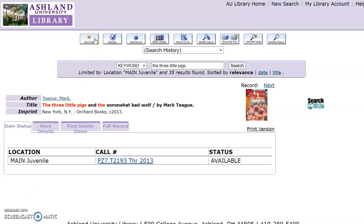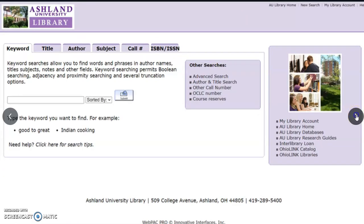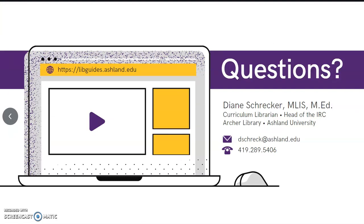Select Start Over to conduct any additional searches. This concludes our catalog tutorial. If you have any questions, please feel free to contact me for additional help.